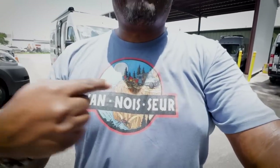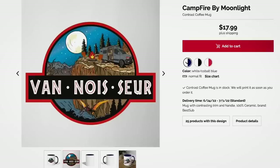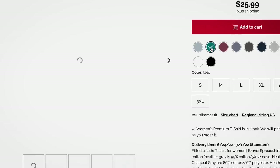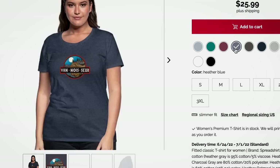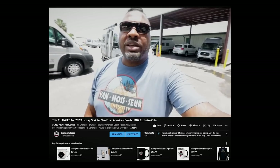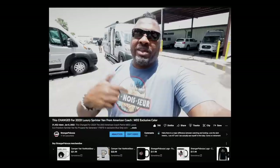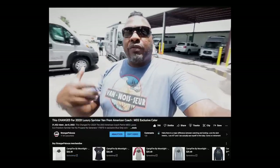I want to remind you that we have these Vanasaur t-shirts and a new one is out. This is Campfire by Moonlight. That's how you pronounce it if you're a fan of Class B camper vans, whether it's Sprinter, Promaster, or the Transit. You can get these t-shirts, show your love and support Strangerpalooza. We don't have any logos on it. You can also get Strangerpalooza t-shirts — there's a store down in YouTube. From Lola and myself, who did all the design work, thanks very much.